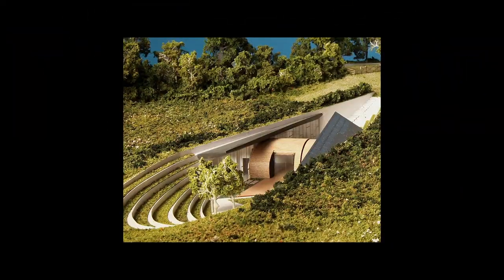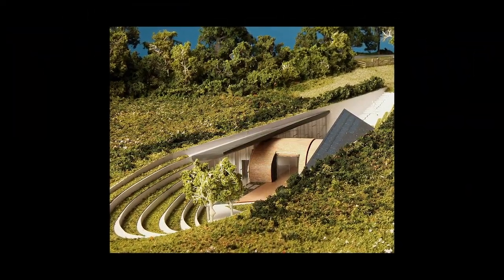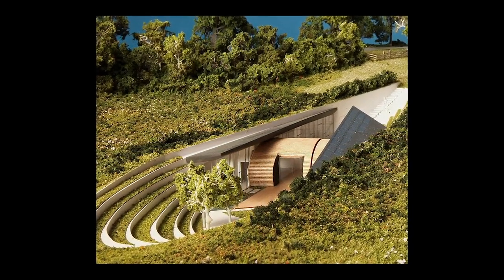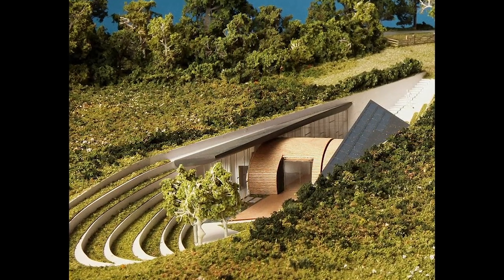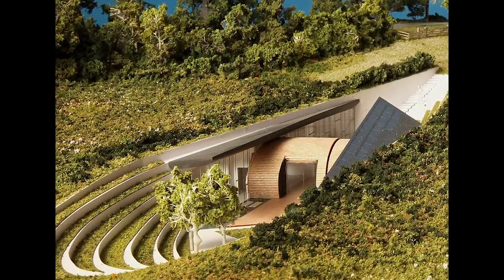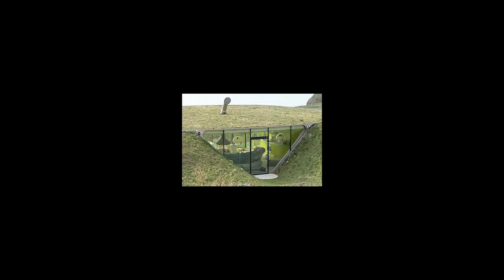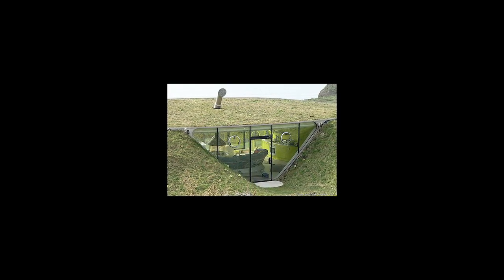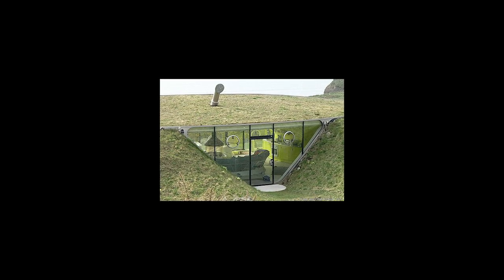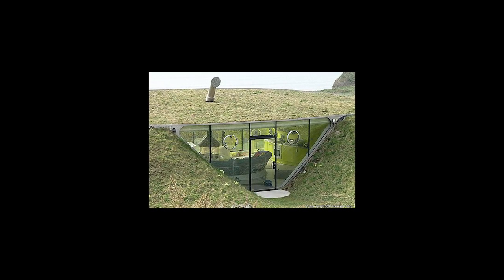With cities and urban areas getting more and more crowded by the day and land becoming scarce, subterranean homes offer the best possible solution. They're also good for the environment, as they open up more green spaces and leave a smaller carbon footprint through the use of natural resources and eco-friendly technology. Now that's the way to live both efficiently and stylishly — wouldn't you agree?